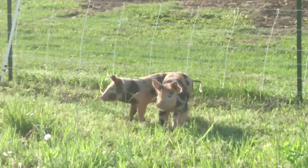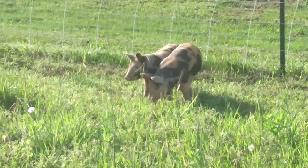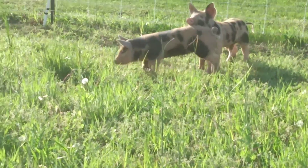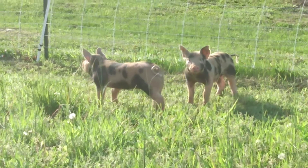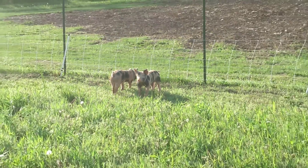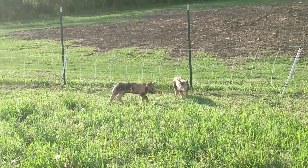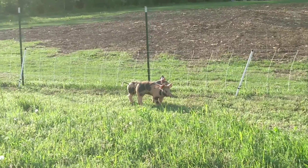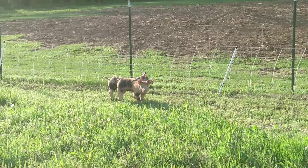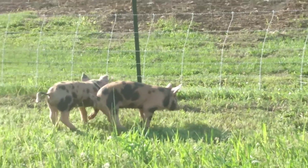They don't know what to do — they're like, wow, we've got so much space now. I don't know how long it's going to take for him to get trained, but he's here — yep, got it again. Wasn't as bad that time. I'm glad they're backing away from it.